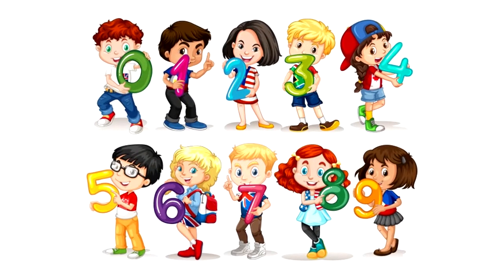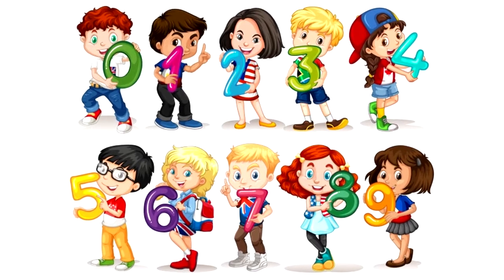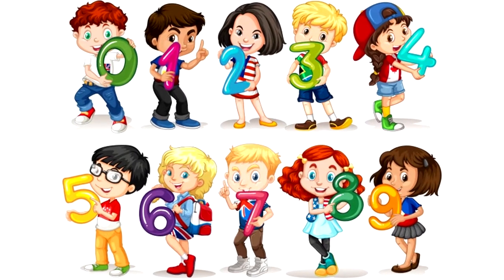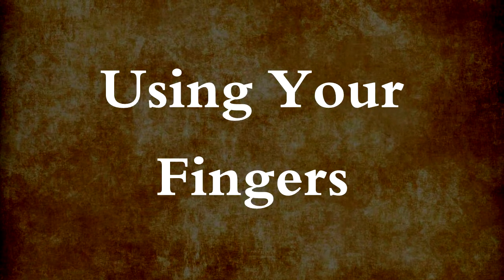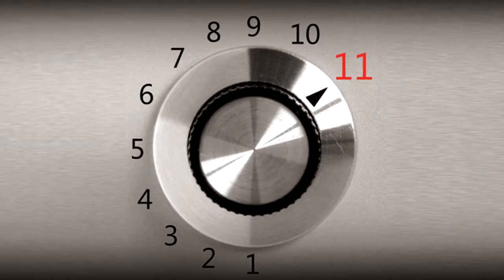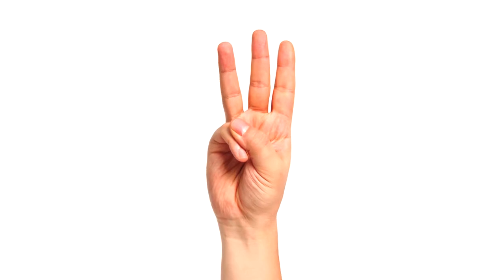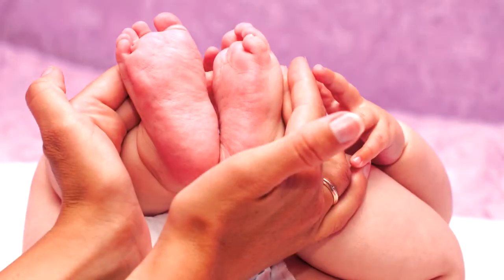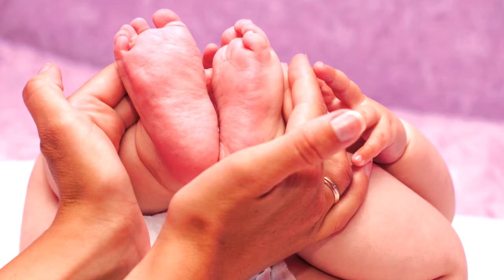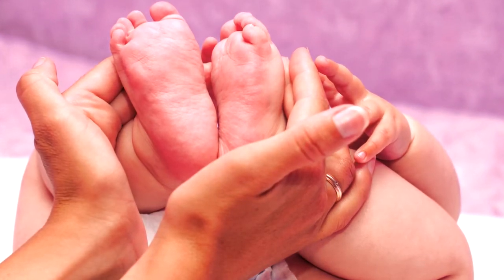We first notice numbers when we are about one year old. We know if we have only two of our four toys to play with. But how did people discover numbers? From the beginning, people probably used their fingers to show numbers. But there are only five fingers on each hand. What happens if you want to say that you are 11 years old?